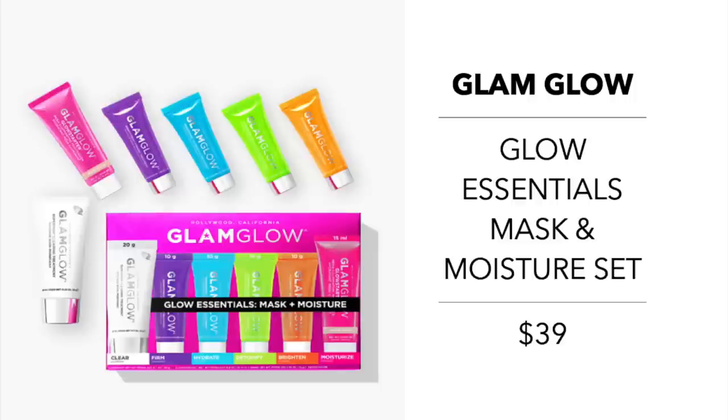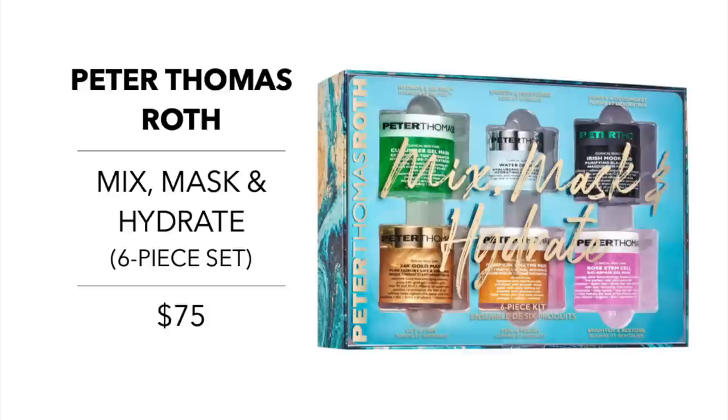Glam Glow has their Glow Essentials Mask and Moisture Set for $39 — a travel set of five best-selling mask treatments and a highlighting moisturizer for all skin types. Next, I want to talk about a repeat purchase of mine every single year by Peter Thomas Roth — the Mix, Mask and Hydrate for $75. This is a six-piece set of their best-selling masks, and this year they included a moisturizer. I buy this for myself every year when Sephora does their VIB sale in early November.